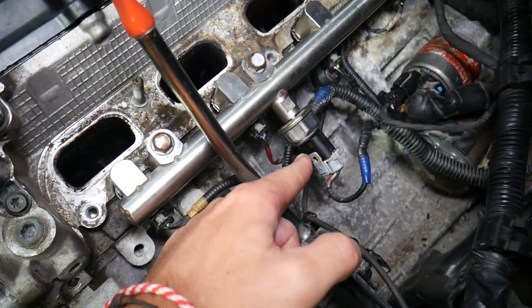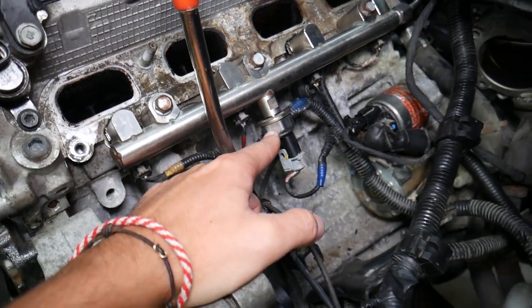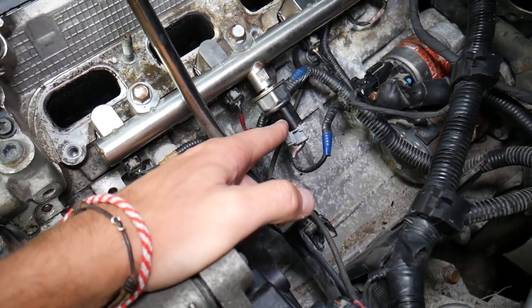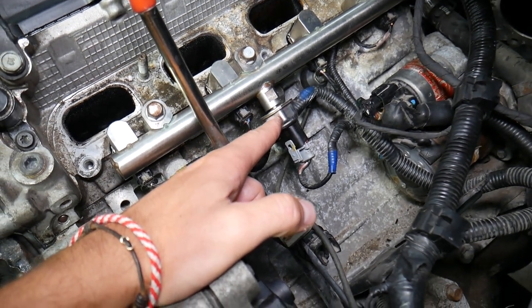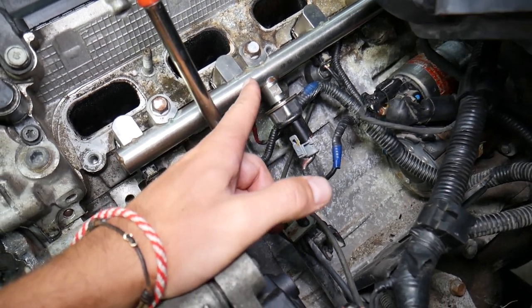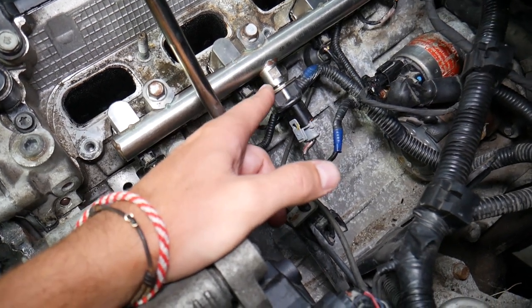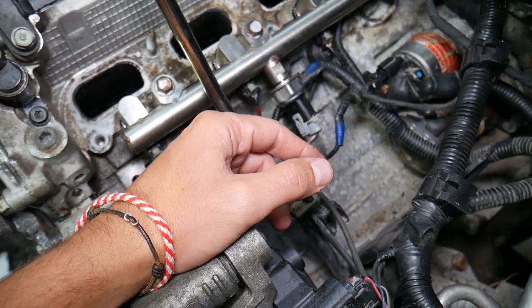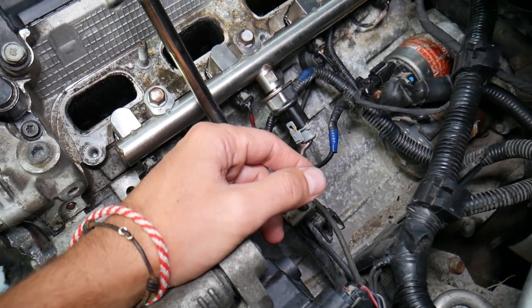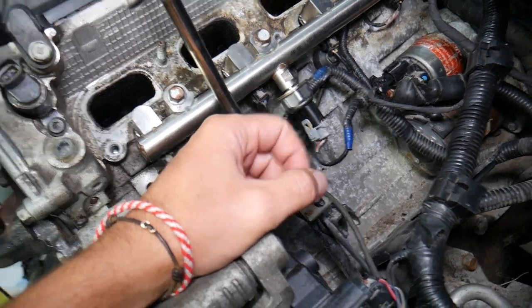Number two, besides the high pressure fuel pump, you have a fuel rail pressure sensor right here on the fuel rail. That fuel rail pressure sensor can easily cause that code as well. If that sensor is not reading correctly, your engine computer may think it needs more pressure, tell the fuel pump to send more fuel, and as a result your injector will be spraying more fuel, resulting in a rich fuel mixture.